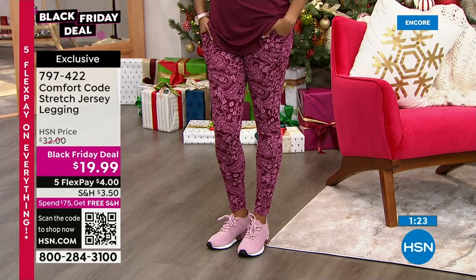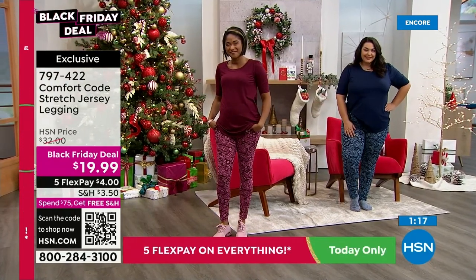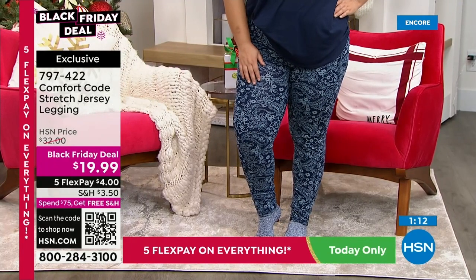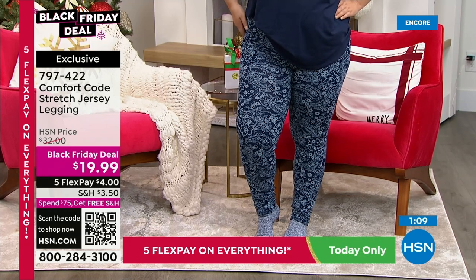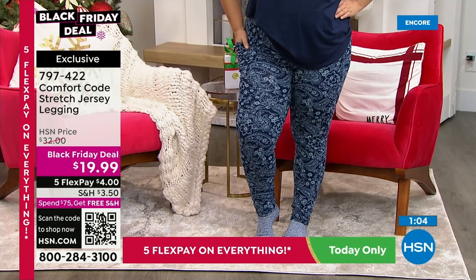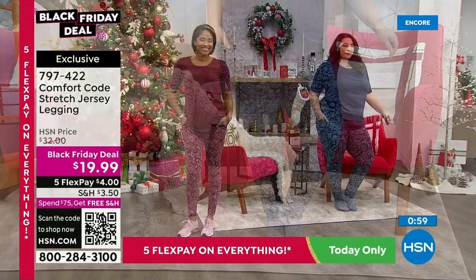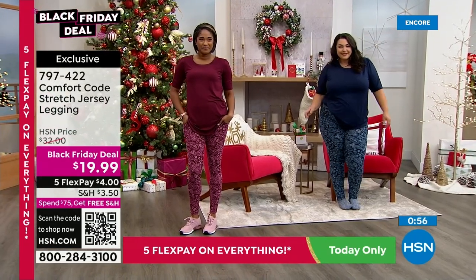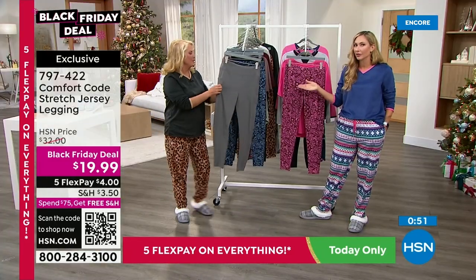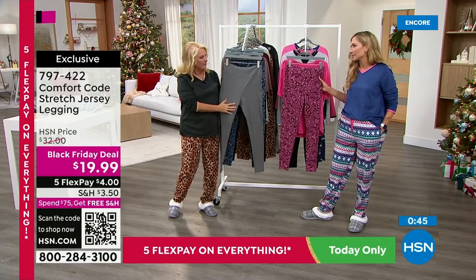Here's what I would recommend — if you can swing it, get more than one pair because you'll live in these. A lot of times we get really stuck in the whole black legging thing. If you had to spend $50-$60 on a print legging, chances are you wouldn't buy them because you're nervous about doing a print. But here at under $20, I kind of double-dog dare you to try a print. If you don't like it, exchange it and get a solid. This is your chance to explore and have fun with your styling. Paisley, even though it is on trend right now, is really a timeless print.